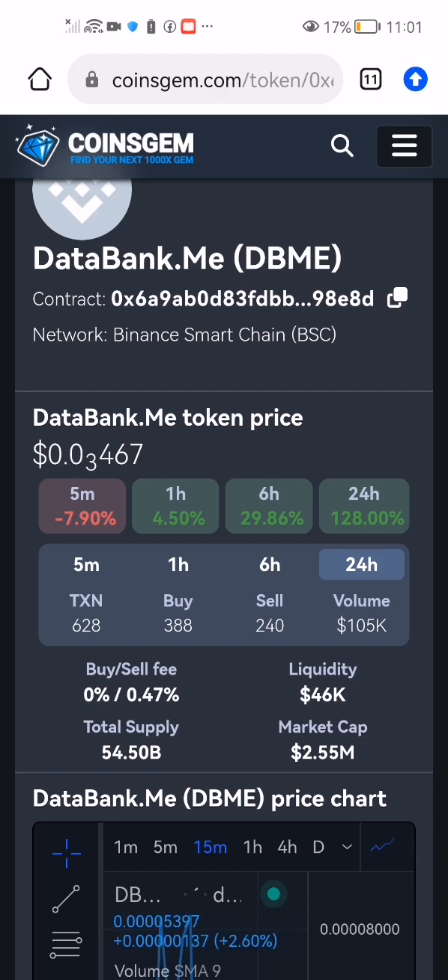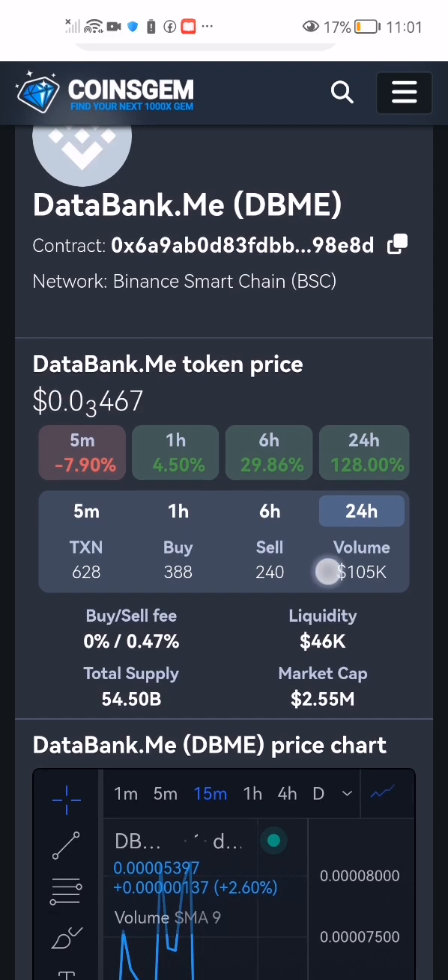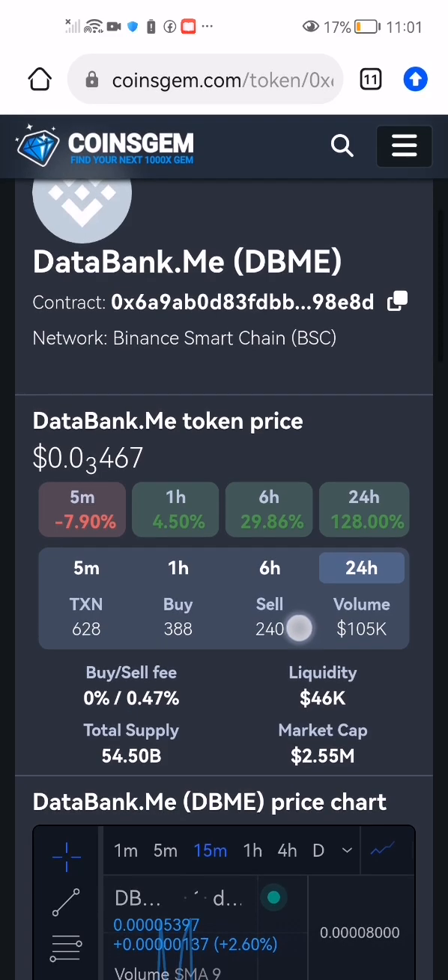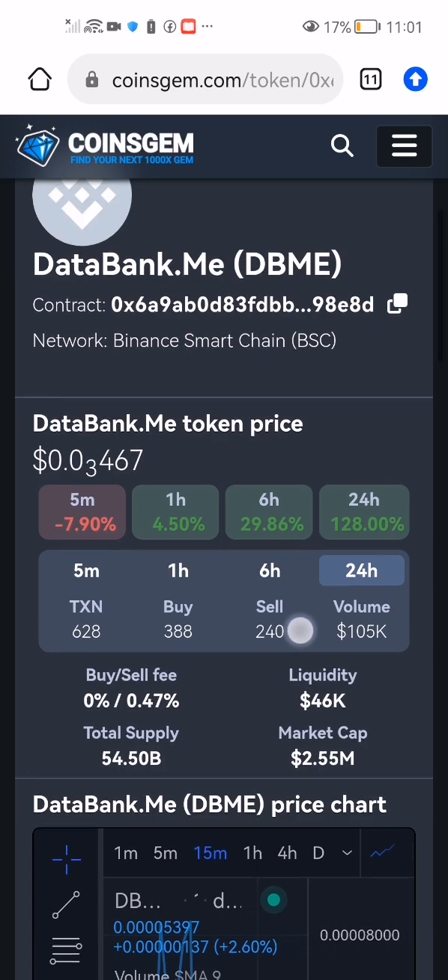Welcome to this cryptocurrency session. The most important thing is to be able to build your crypto portfolio. We have a coin you can stake or buy into your portfolio — it's called DataBank.me, ticker DBME, or Data Bank Coin. Here's their contract address. You can go to CoinJump and search for DataBank.me, or use the contract address I'm going to send you to find it.